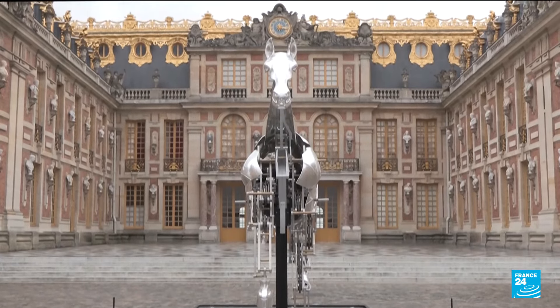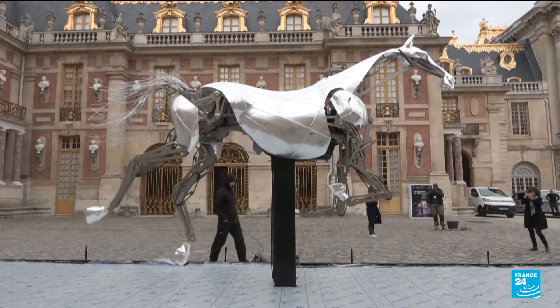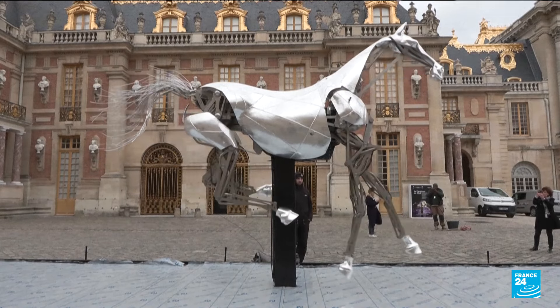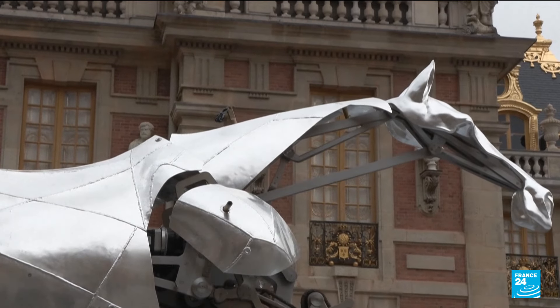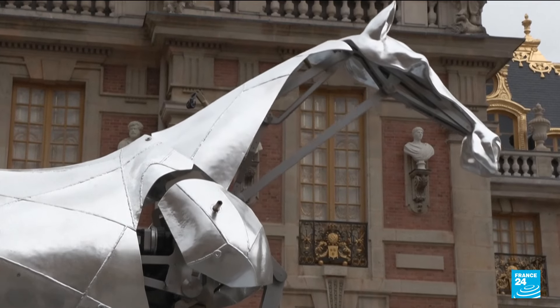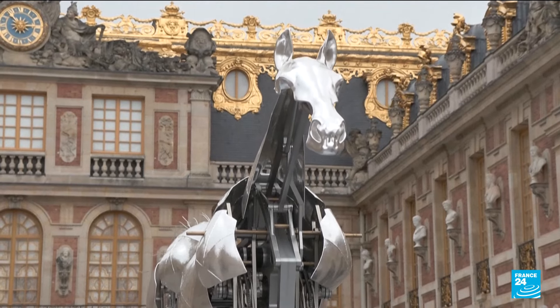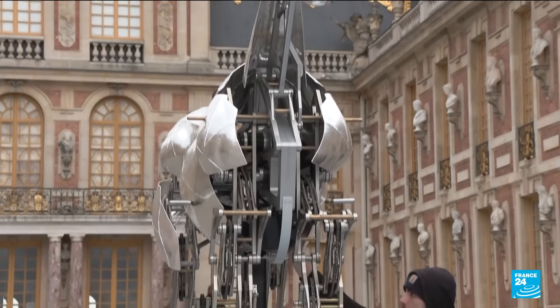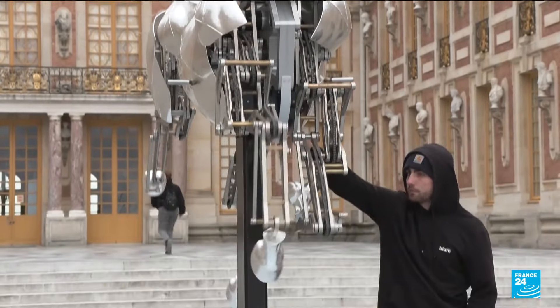From the Seine to Versailles, Zeus has made his way to the chateau. The mechanical steel horse impressed audiences during this year's Olympics opening ceremony. Now it is nestled underneath the king's apartment. The royal setting makes sense for Zeus, given the palace's history and its grounds were used as an Olympic equestrian venue.